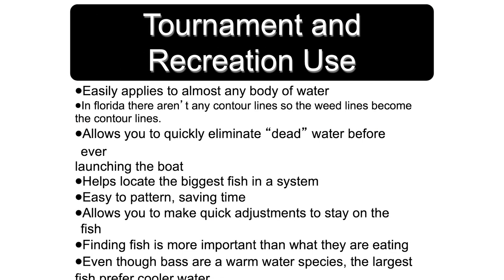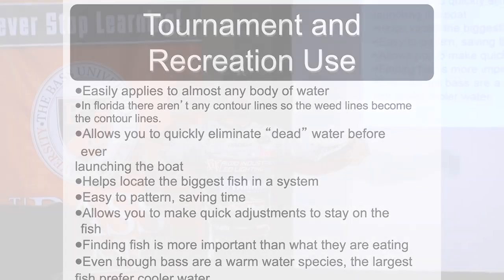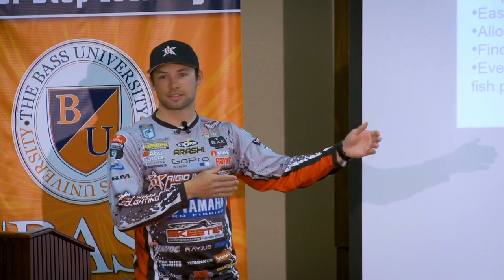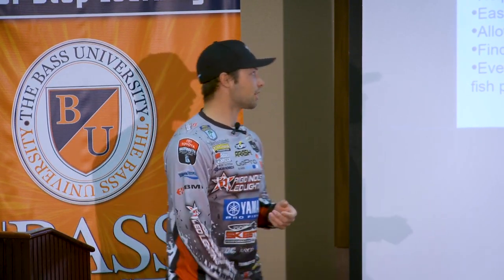It's worked time and time again in Florida just by paying attention. You look at the Elites — we'll go to Florida and all of a sudden there'll be a tournament where all the guys are catching them on the outside reeds. Next time we go there, it's a little different time of year and everybody's catching them way back in there. So just pay attention — they use those grass lines as contour lines.